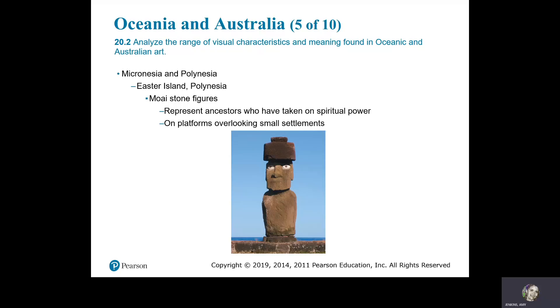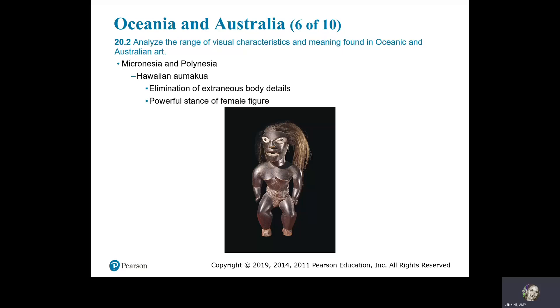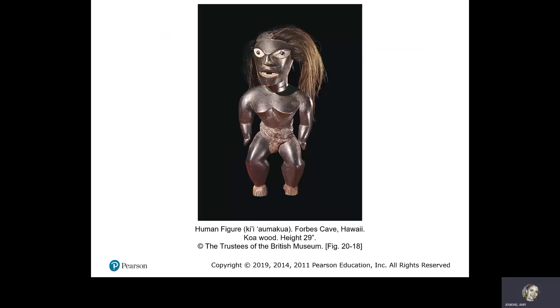Easter Island in Polynesia. The Moai stone figures represent ancestors who have taken on spiritual power; they stand on platforms overlooking small settlements, made of volcanic rock. This is the Hawaiian Akua — an elimination of extraneous body details in a powerful stance of a female figure. Human figure, Forbes Cave, Hawaii, koa wood.